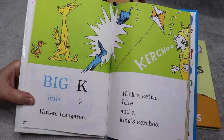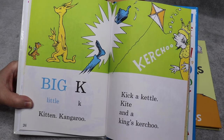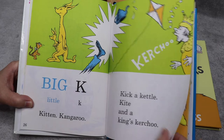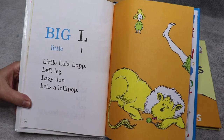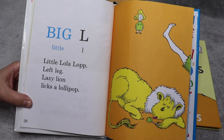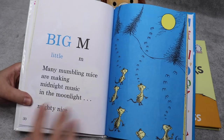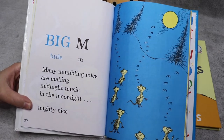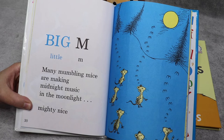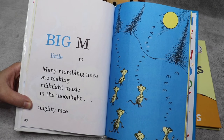Big K, little K — kitten kangaroo. Kick a kettle, kite, and a king's kerchoo. Big L, little L — Little Lola Lop, left leg, lazy lion licks a lollipop. Big M, little M — many mumbling mice are making midnight music in the moonlight. Mighty nice.